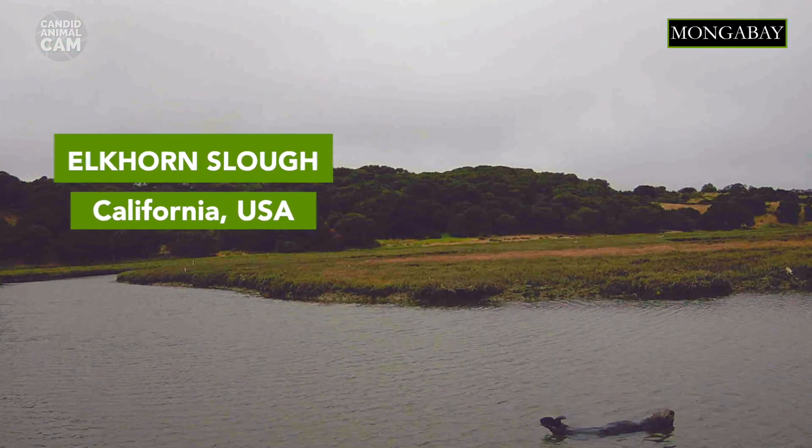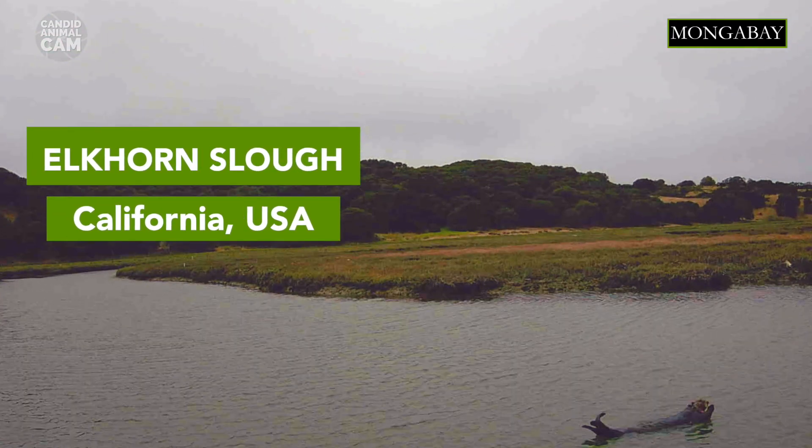The Southern Sea otter is a marine mammal native to the coasts of the northern and eastern North Pacific Ocean. These videos were taken in Elkhorn Slough, which has the highest concentrations of southern sea otters on the California coast.